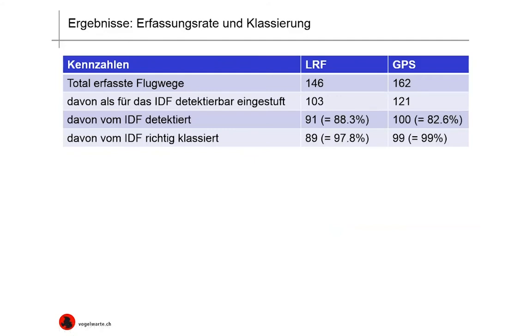Now coming to the results. In total, there were 146 LRF and 162 GPS flight paths detected. 103 LRF and 121 GPS flight paths were classified as detectable by the IDF. Of the LRF flight paths, 91 were detected by the IDF, approximating to an 88.3% detection rate. Of the 121 detectable GPS flight paths, 89 were correctly categorized as the target species, corresponding to 97.8%. Of the GPS flight paths, 99% were correctly classified.